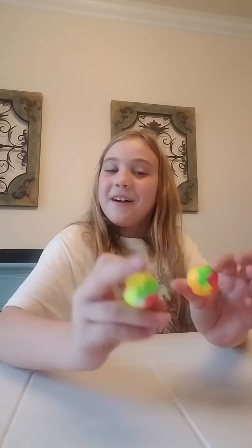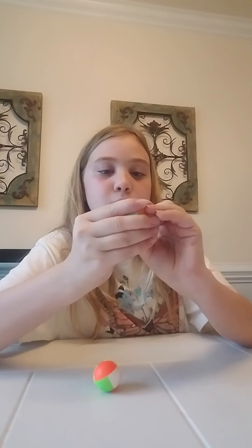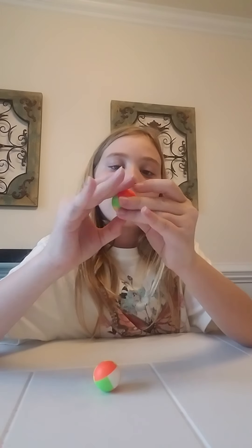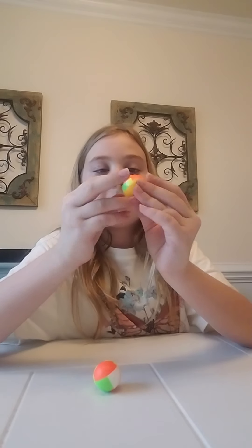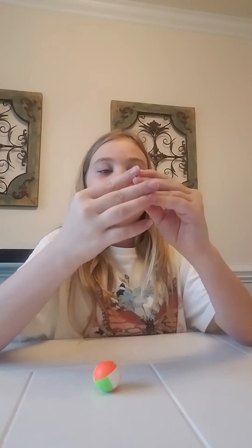Alright, now these little puzzle balls. I don't know exactly what to call these, but it's kind of cool — you kind of have to figure them out. If you really want something to confuse you and challenge you, use these.